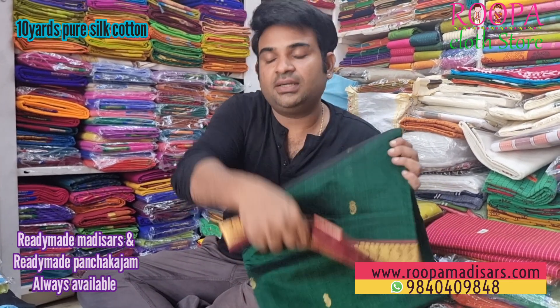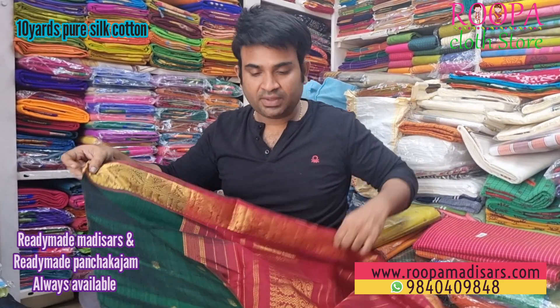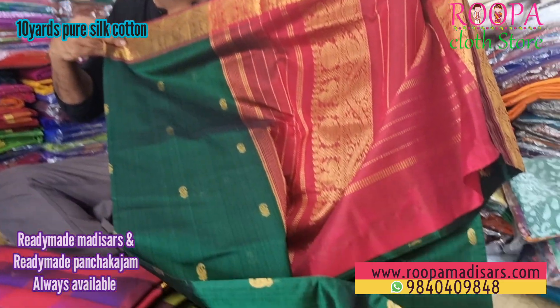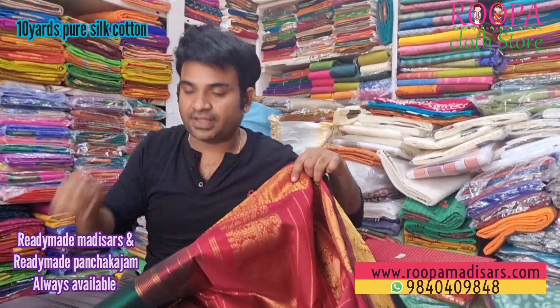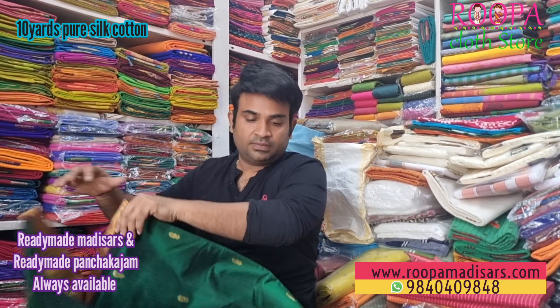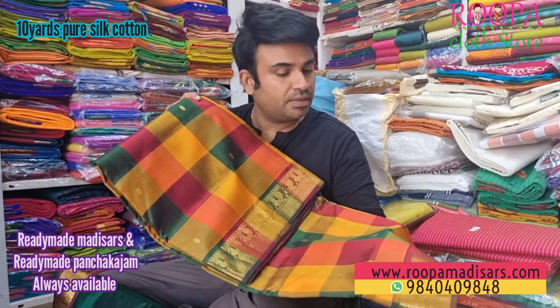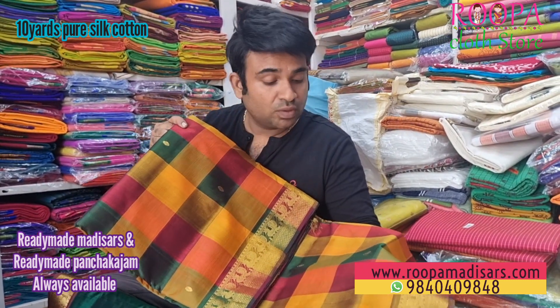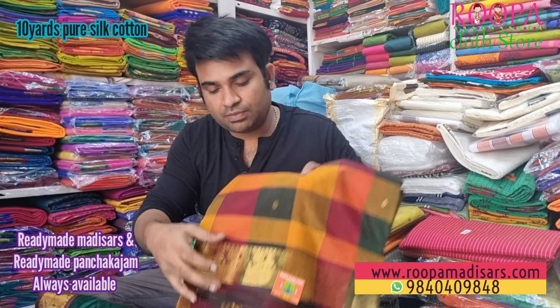The next one is a green color with a maroon color combination. All over the saree will have this buta. I'll show you the pallu — it's a contrast maroon color pallu. The price range of this saree will be 6,150.